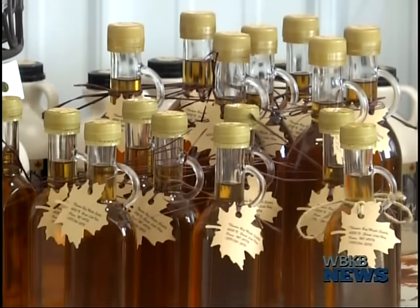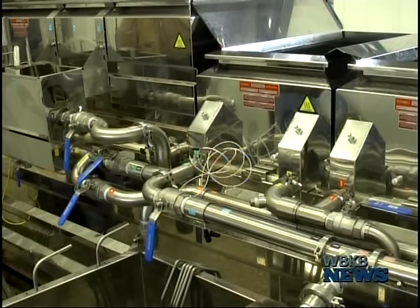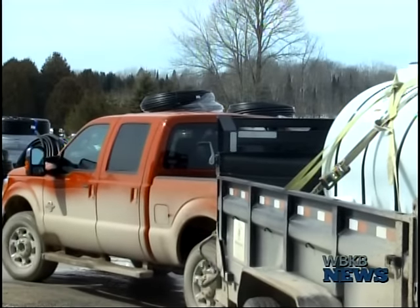Over the weekend, the Michigan Maple Syrup Association invited people in the area for the fourth annual Michigan Maple Weekend. They do an open house weekend where sugar makers open up their sugar house to the public and people can see how it's made and what they do.